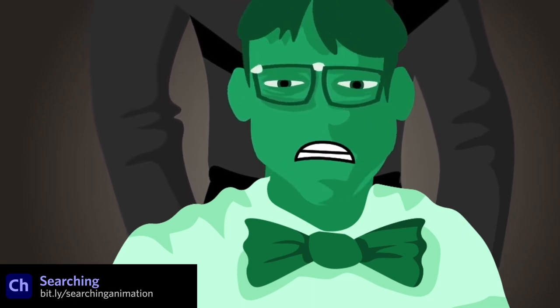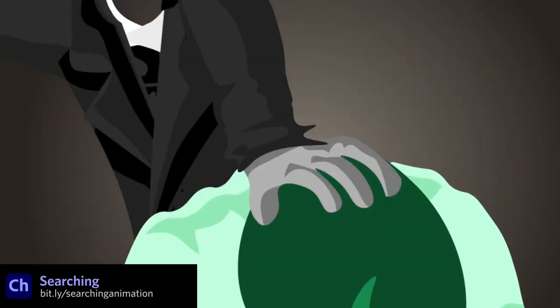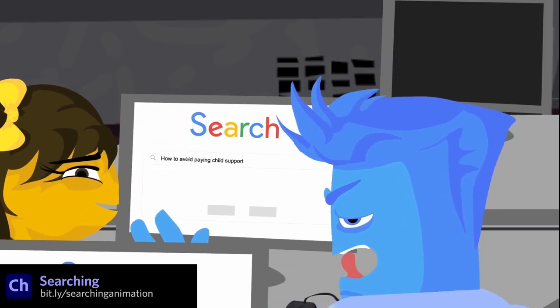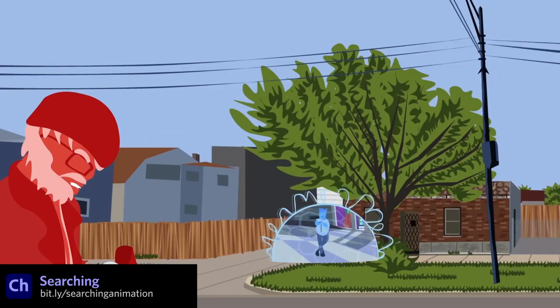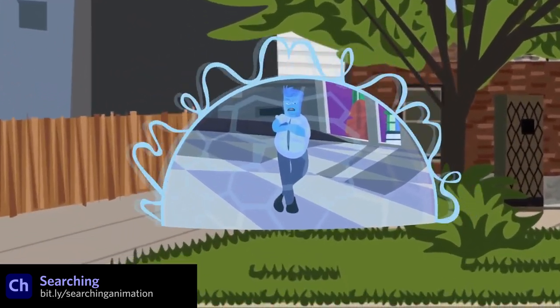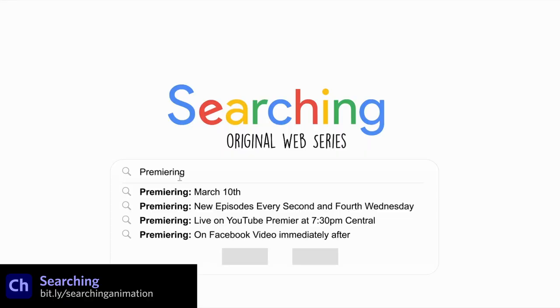Searching is a new animated series on YouTube that's using Character Animator, and I particularly love some of the scenes that are combining performance capture characters with frame-by-frame animated sequences. It's a unique style I haven't really seen before that I think produces some great results.